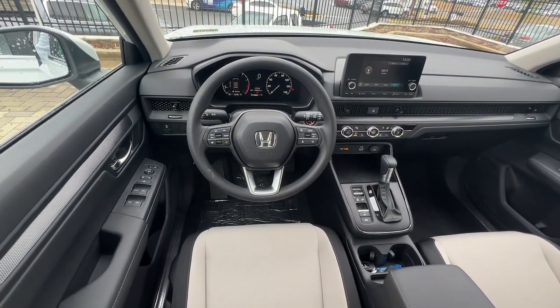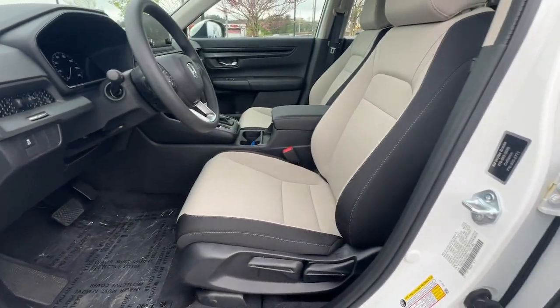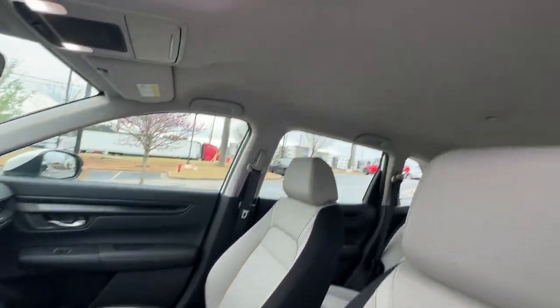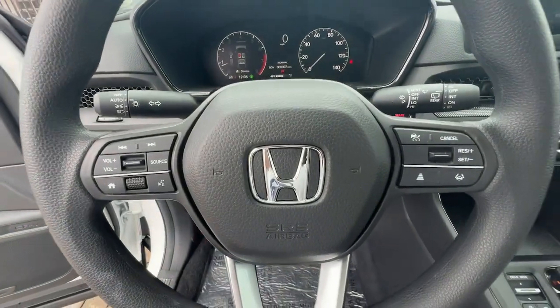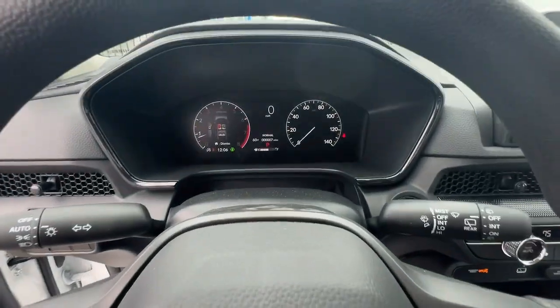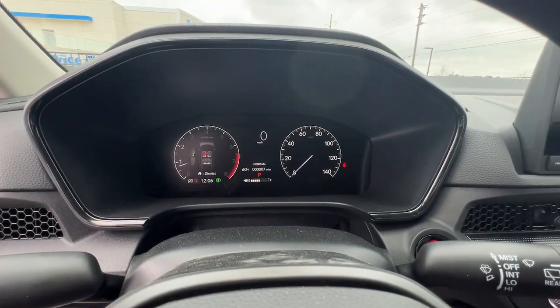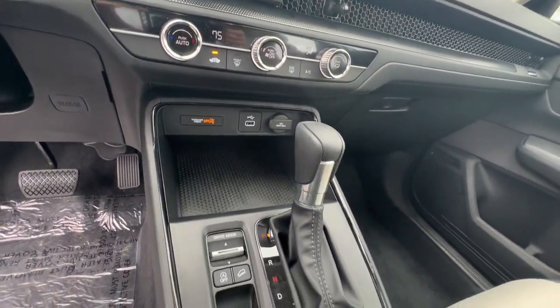What are you waiting for? Take the wheel of this sophisticated and powerful Honda CR-V and let the adventures begin. Thank you.